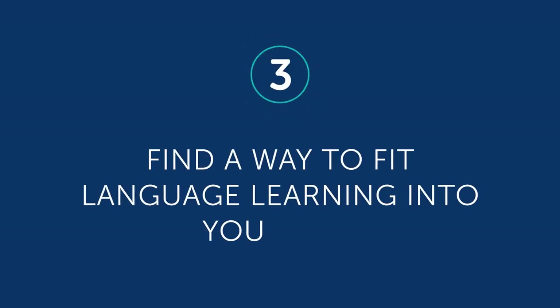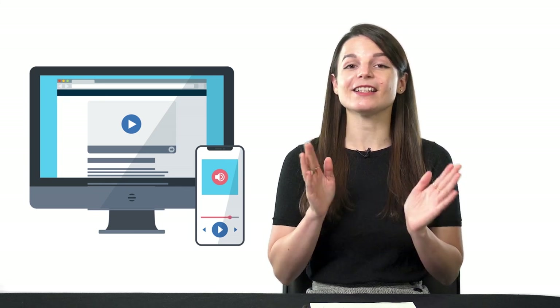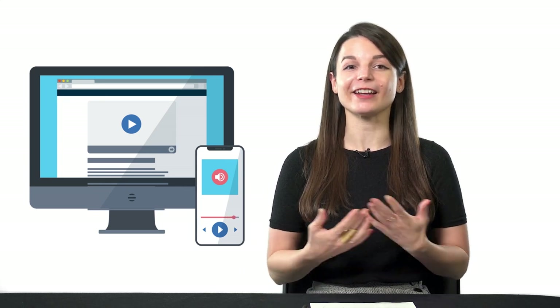Three: find a way to fit language learning into your life. Instead of creating new routines that you may have trouble sticking with, work with your existing routines. If you already spend 10 minutes on chores in the morning, you can listen to a lesson and learn a bit of language. If you take a walk, you can listen to a lesson then. If you watch YouTube for an hour in the evening, you can spend 5 or 10 minutes watching one of our lessons. Piggybacking off of your existing daily routines is the easiest way to introduce language learning into your life.